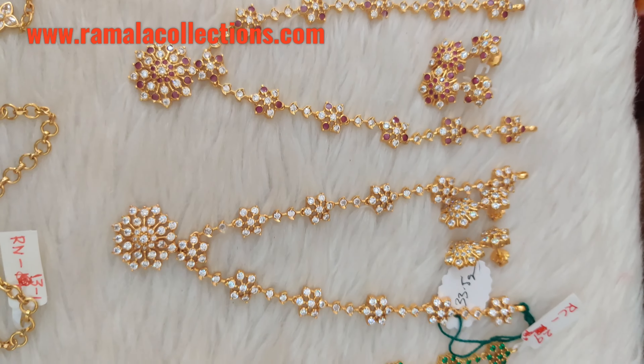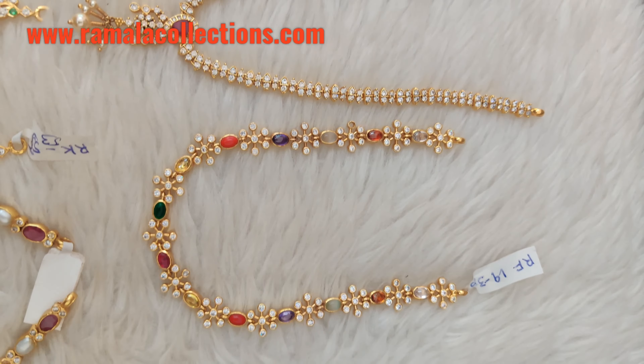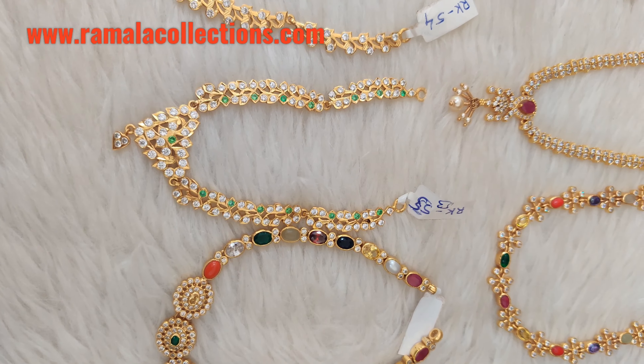I will show you the video of the bridal set collection today. These are pure 92.5 silver with gold polishing, and I am going to show you different models and designs.